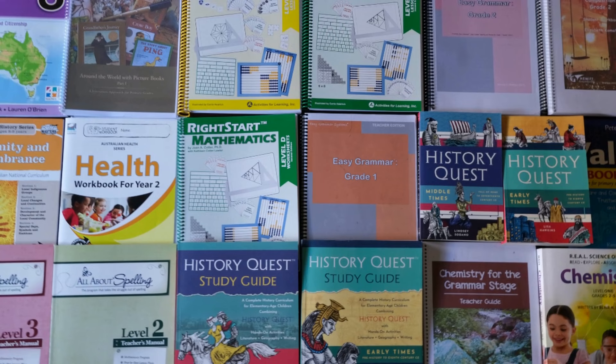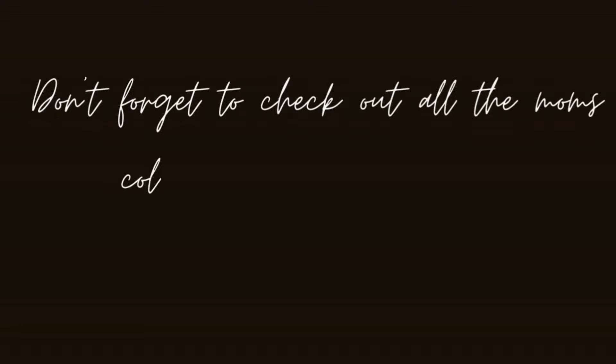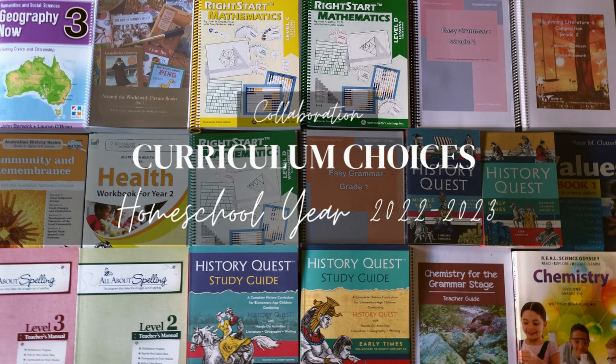So those are the core subjects and curricula we'll be doing this year. I think I'll do a separate video to share all the enrichment activities and subjects we're doing. I hope this video has been helpful — please don't forget to check out all the other awesome videos in this playlist. Thanks a bunch for watching and see you next time.